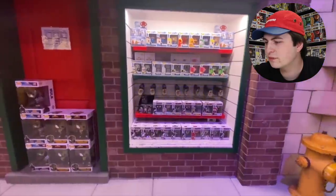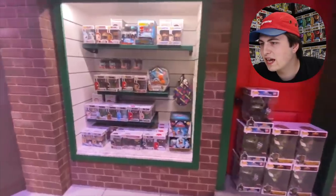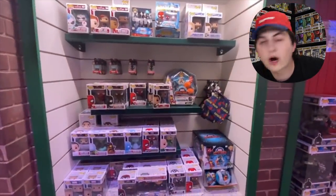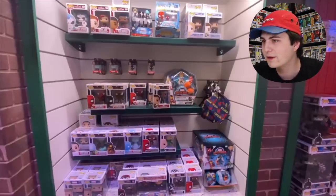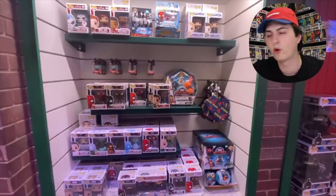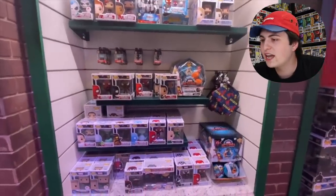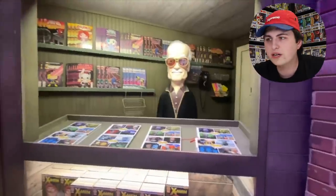Here, guys, is some video of over in the Marvel section. I wanted to check this out because there is probably some pretty good stuff here. Looking through it, I see some of the 10-inch Hulks as well as Groot. If you pause right here, they have the new Marvel Battle World stuff — this is a tabletop game they're doing with Funko Games. It's collectibles mixed with a board game, which I think is really awesome. I also see some of the Spider-Man stuff, the 80th anniversary ones.